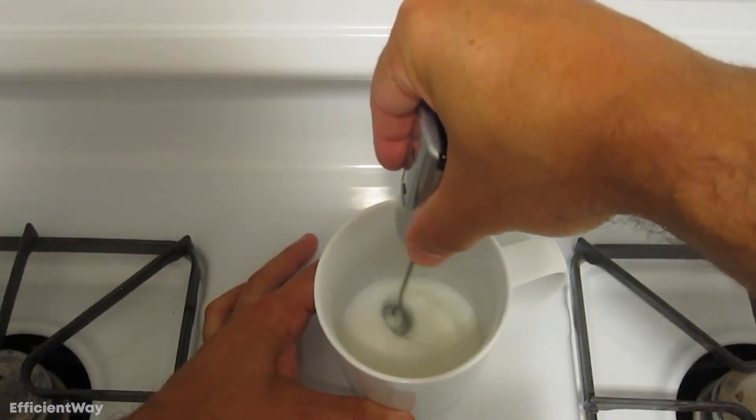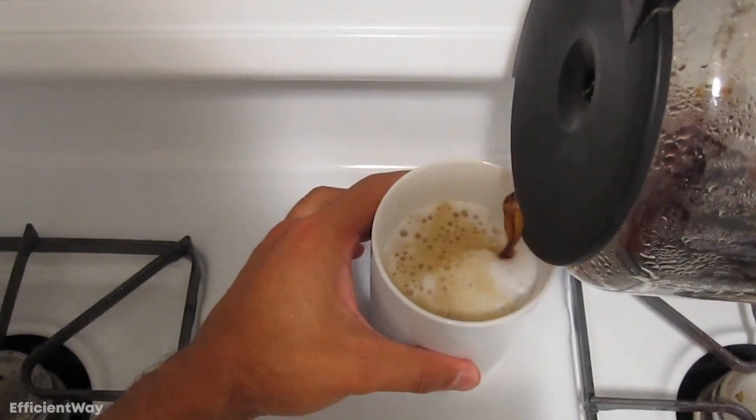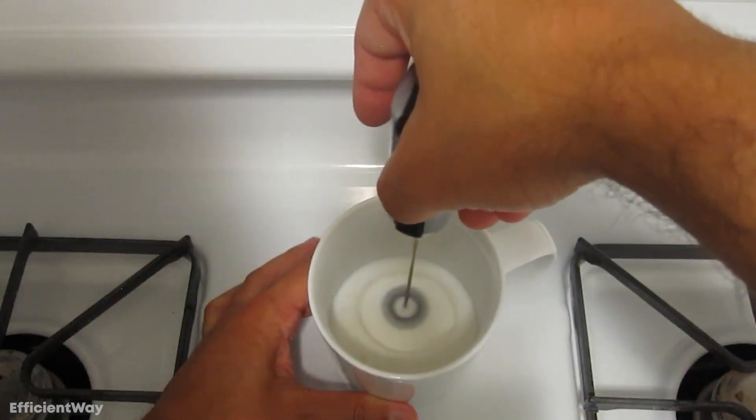But don't like coffee? That's alright because it'll still help you froth up some matcha tea, hot chocolate, and even milkshakes. Imagine making your own milkshake on a hot summer day with this kitchen gadget that doesn't break the bank.